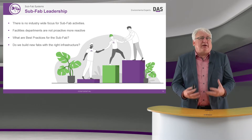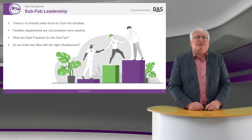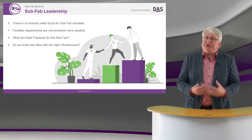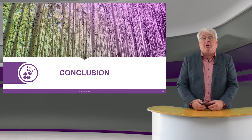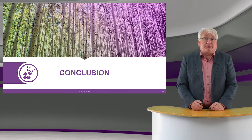I would also really like to see much more activity from the facilities departments, with them being much more proactive in sharing their environmental roadmap. My feeling is they're much more reactive to the current situation. We all need to work together to reach the goals that we want.